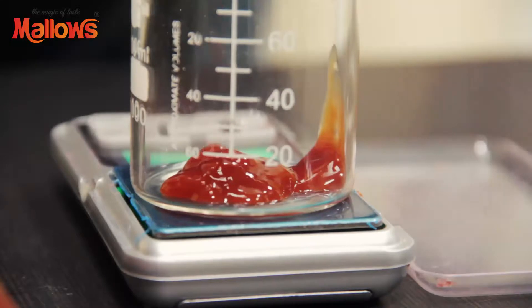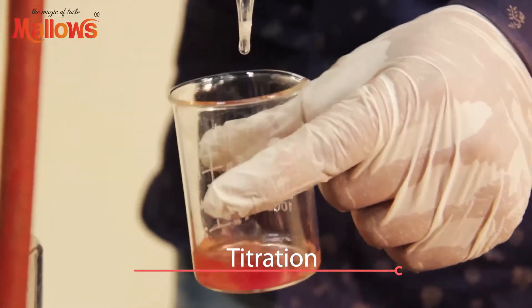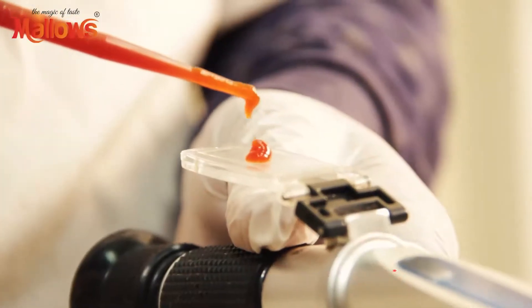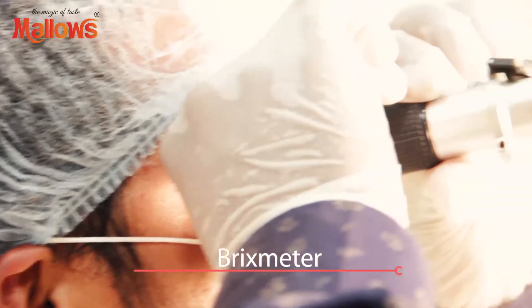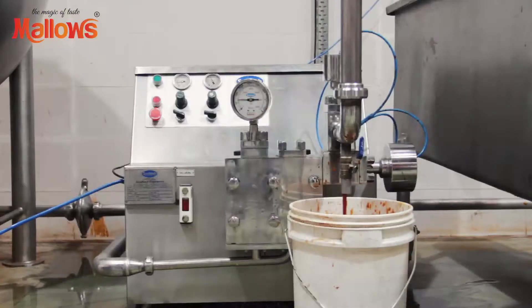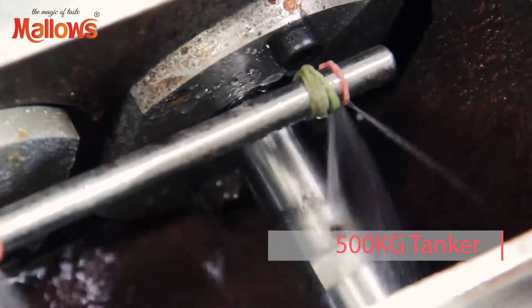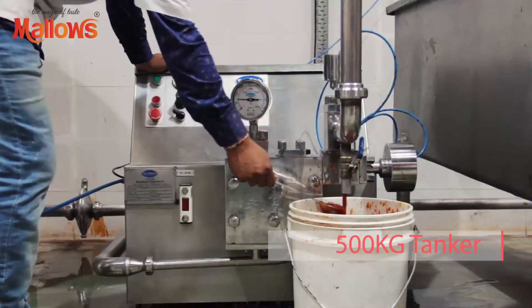Right acidity and saltiness are maintained using the titration method, and brix is maintained using a brix meter. This mixed, heated, and processed mixture is then homogenized in a 500 kilogram capacity tanker.